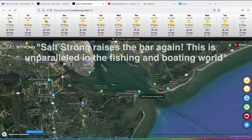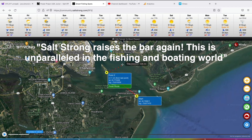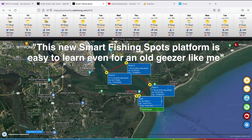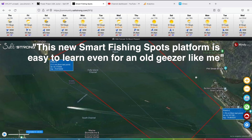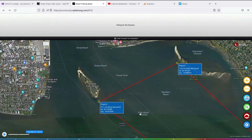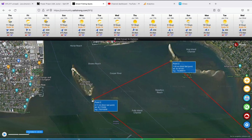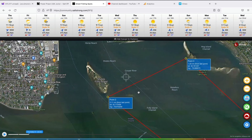Peter Maki says: 'Salt Strong raises the bar again. This is unparalleled in the fishing and boating world. I appreciate the work investing in this tool big time.' Captain Ken Rusnasa says: 'The new Smart Fishing Spots platform is easy to learn, even for an old geezer like me. It simplifies all my trip planning in one comprehensive spot. I'm deleting a bunch of my apps that I don't need anymore because this is so complete. It makes the price of membership worth it on its own.' Thank you so much, Captain Ken.